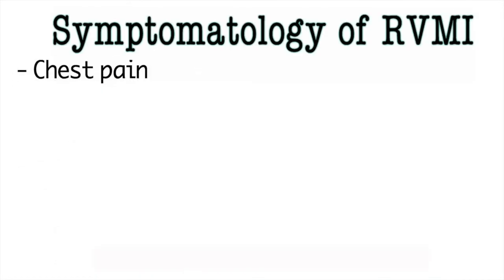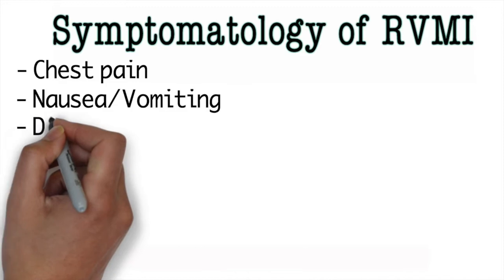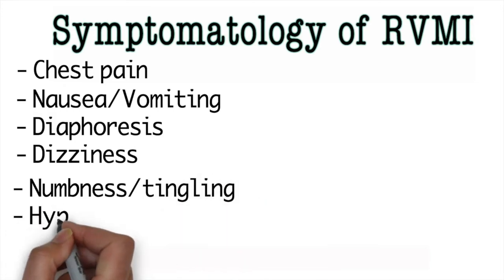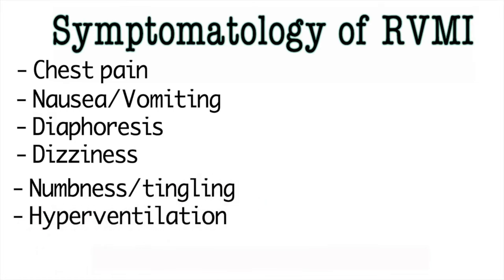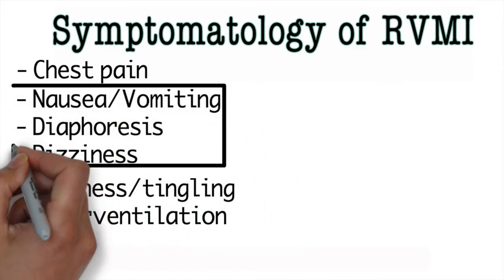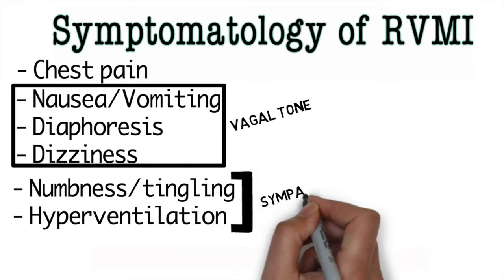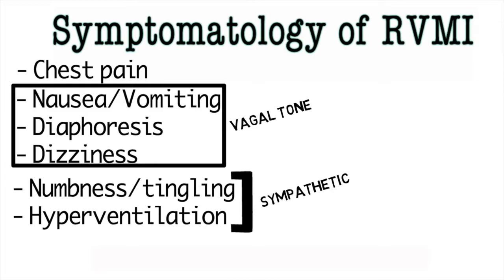These patients will present with the classic chest pain associated with MI. They may also have nausea, vomiting, diaphoresis, dizziness, or anxiety-like symptoms such as numbness, tingling in their hands and lips, or hyperventilation. The chest pain is secondary to ischemia in the cardiac muscles. Nausea, vomiting, diaphoresis, and dizziness are due to vagal tone discharge, while the anxiety symptoms are from sympathetic tone discharge. These two are not active simultaneously — it depends on what part and how much of the heart is affected.